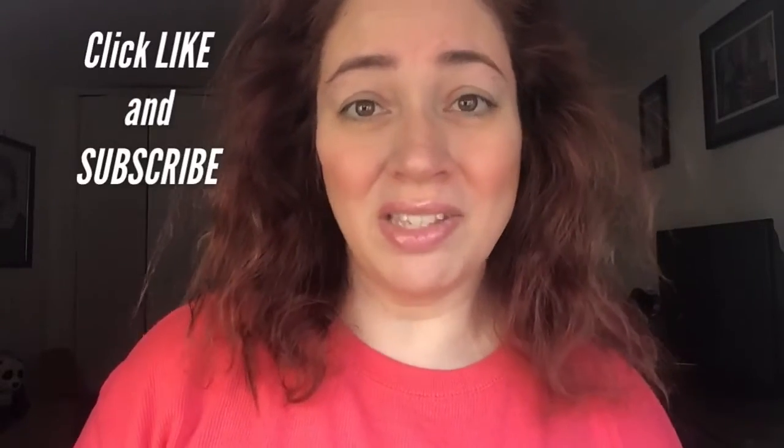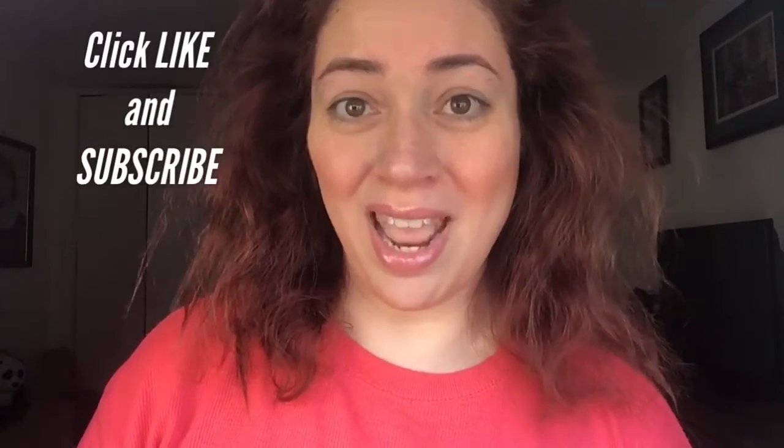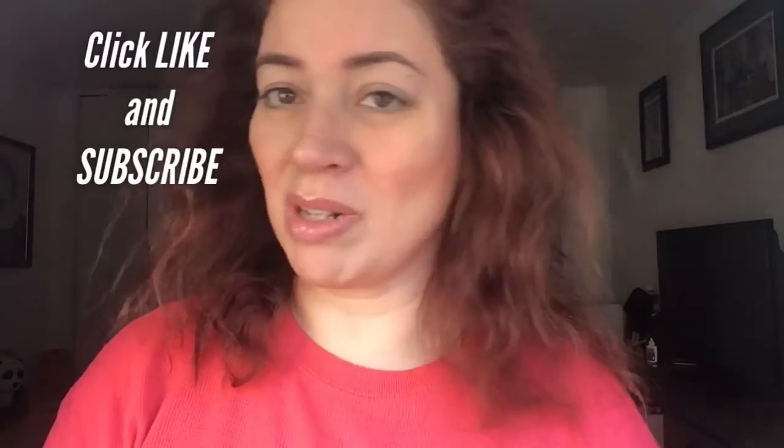Hi, this is Dawn Michelle and this is Makeup or Breakup Blog. Today I'm going to be featuring one of my latest products that I tried out for the lips.